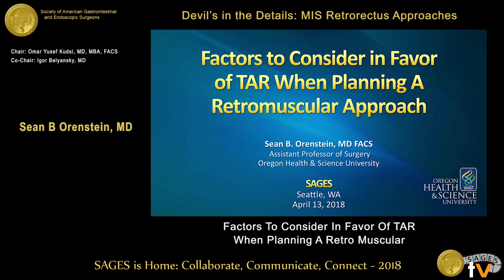Thank you Youssef and Igor and Sages for the invitation to come up and speak with you all. I'll be talking about — we've been hearing a lot about retrorectus repair, I'll touch base on that a little bit, but mostly focusing on different aspects of TAR.